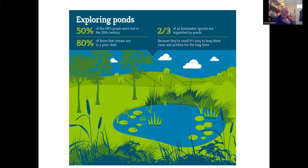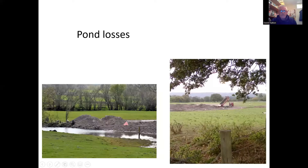That previous slide was from the European Pond Conservation Network, an international organisation looking at ponds and trying to raise their profile. This one's from the Freshwater Habitats Trust. An astonishing statistic: 50% of the UK's ponds were lost in the 20th century, and 80% of those that remain are in a pretty poor state. Better news: two-thirds of all freshwater species are supported by ponds. And because ponds are small, it's relatively easy to keep them clean and pristine for the long term — there's a relatively small area around them, so it's possible to have some control over the surrounding land.